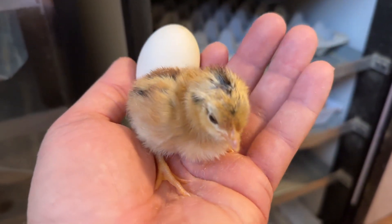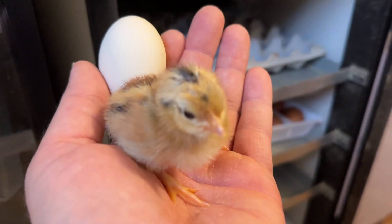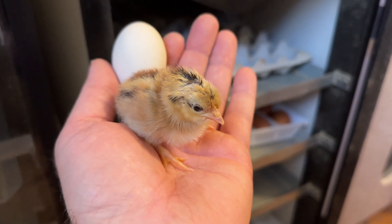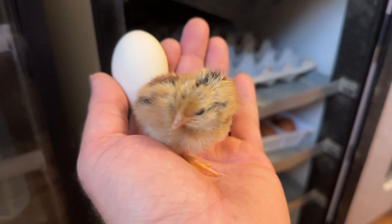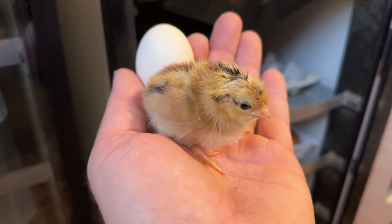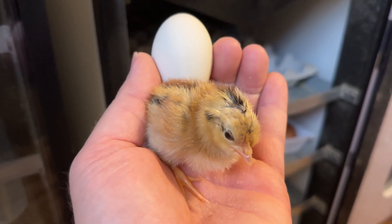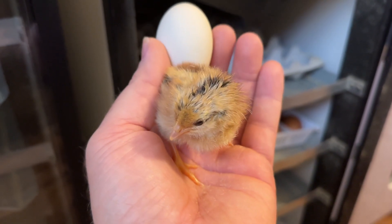All right, so check it out here. This is a jungle fowl. I don't know what color it's going to be — this is likely a red jungle fowl. Could be completely wrong, but where it came from, it's very likely to be a red jungle fowl.